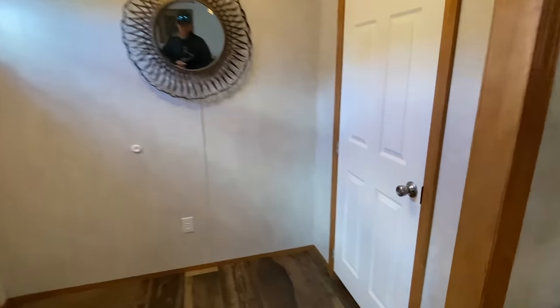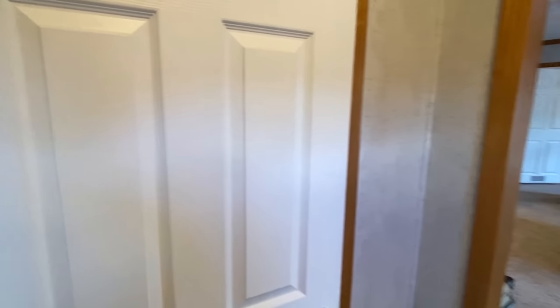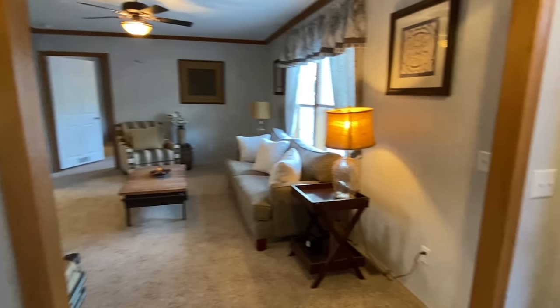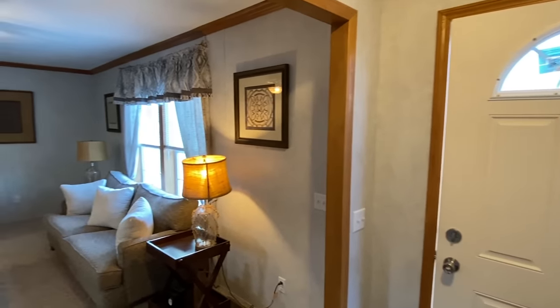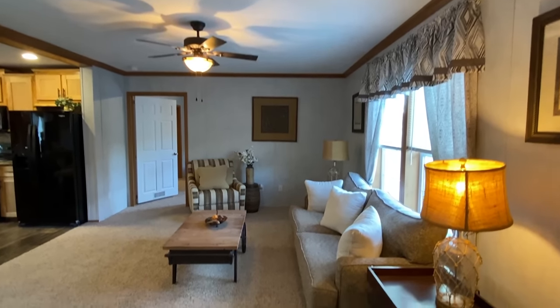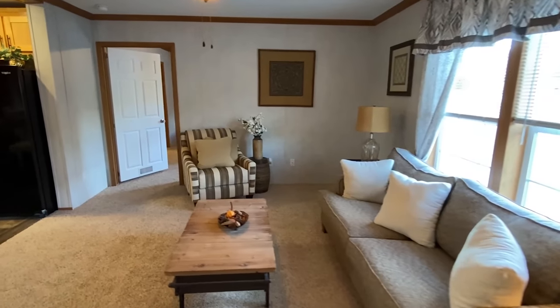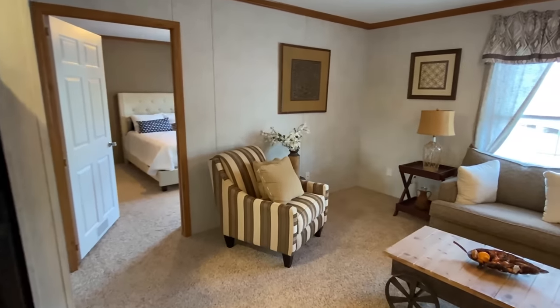Quite the unique home right here. I had to get it while I was out this direction because I've never seen anything like this in Mississippi. When you walk in you've got yourself a nice foyer area - you don't walk right into your living room or right into your kitchen. I know that's a big thing to y'all, and this one doesn't do that. Walk into our living room - they went with carpet in here and in the bedrooms.